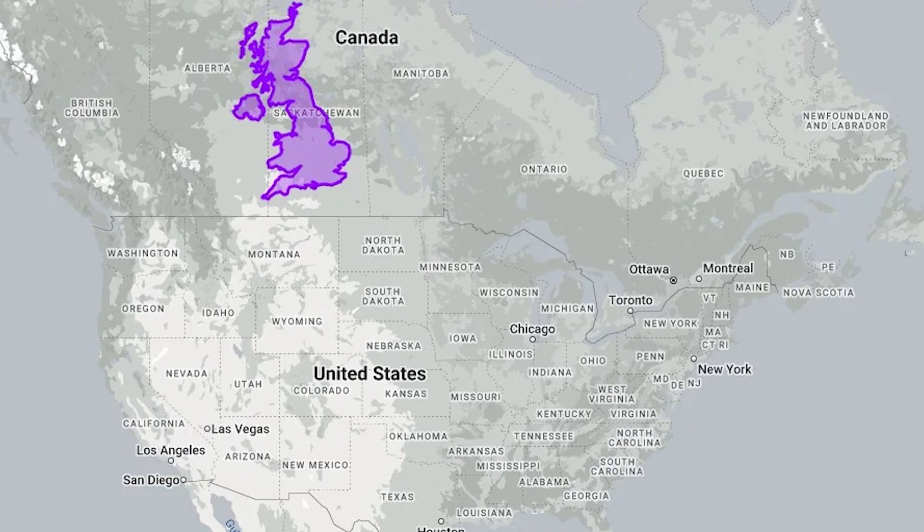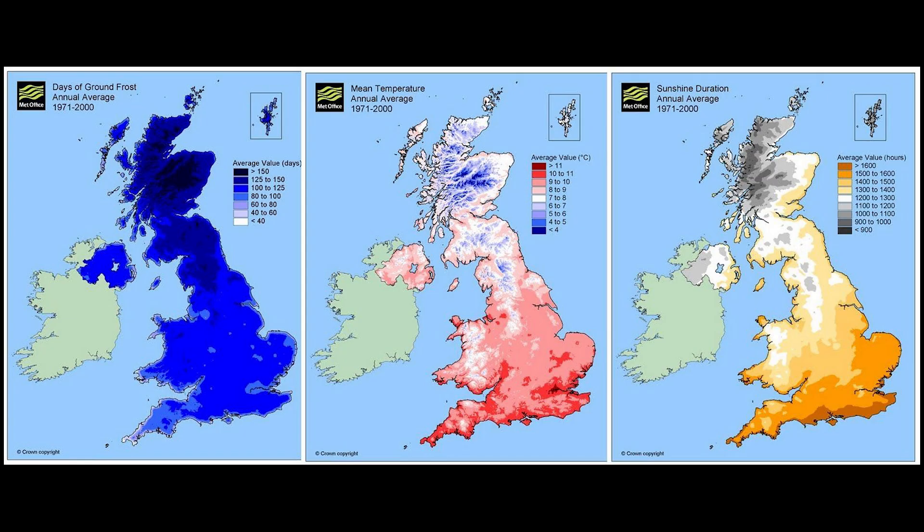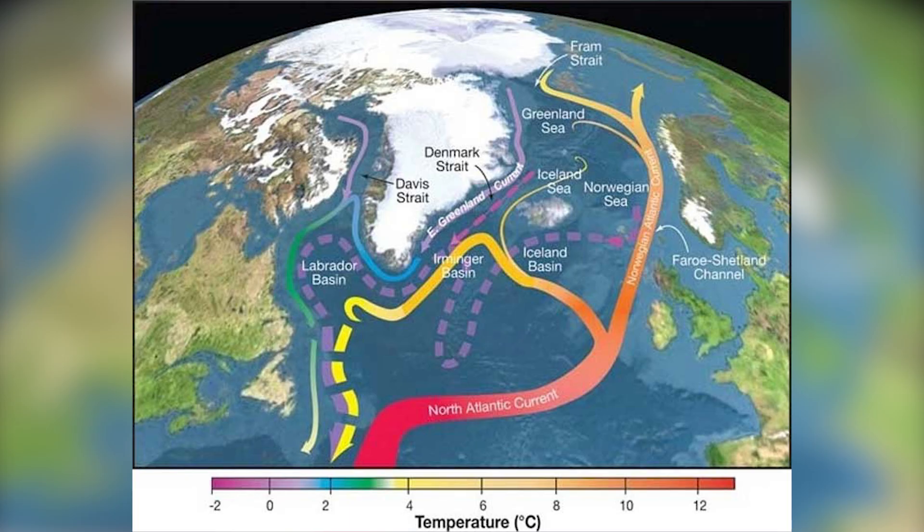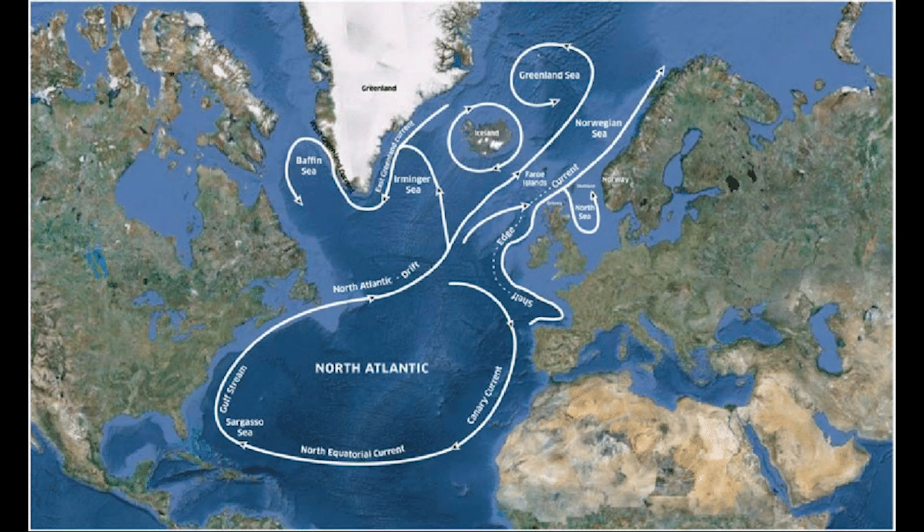The most important part is that it's mild in winter. The primary contributor to Cornwall's mild winter weather is the Gulf Stream — a powerful oceanic current that originates in the Gulf of Mexico. This warm current flows across the Atlantic, bringing tropical warmth towards Western Europe and parts of Northern Europe. As it reaches high latitudes, it becomes known as the North Atlantic Drift, which continues to transport this warm water along the western coasts of Europe, namely Cornwall.